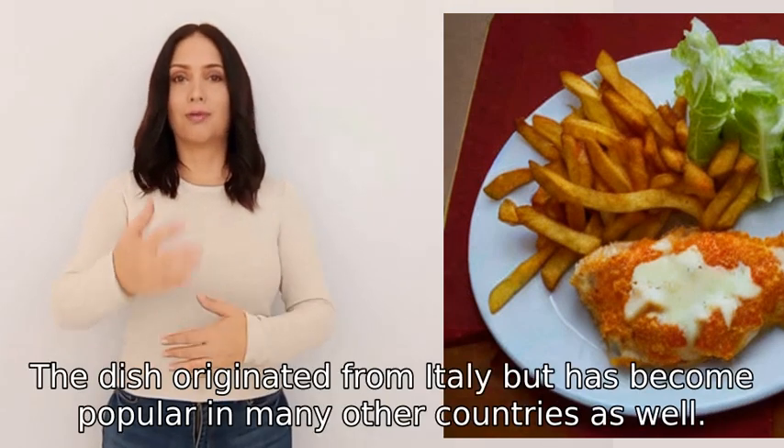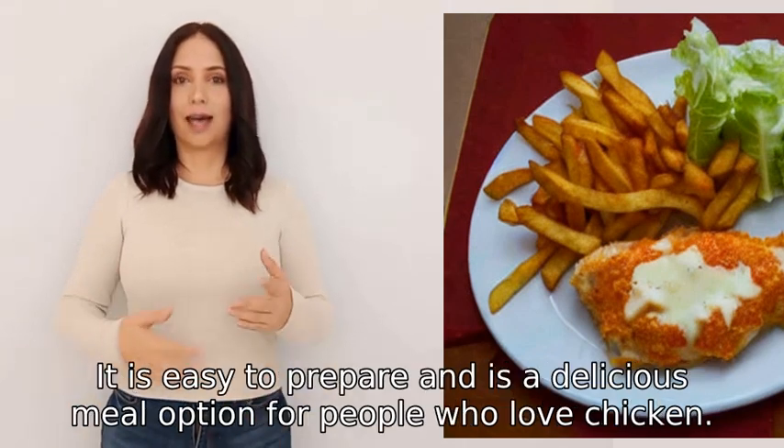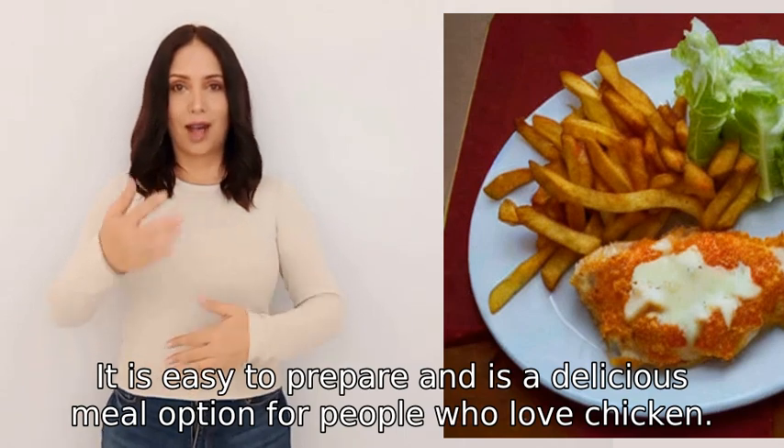The dish originated from Italy but has become popular in many other countries as well. It is easy to prepare and is a delicious meal option for people who love chicken.